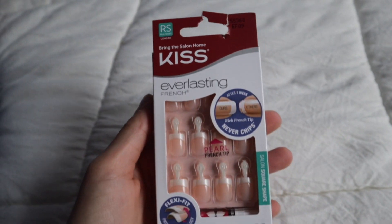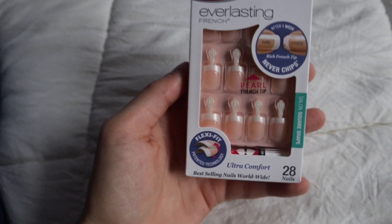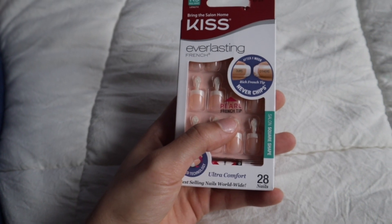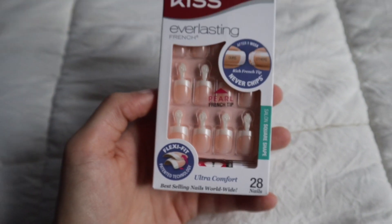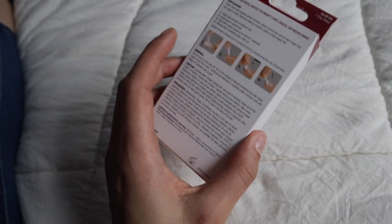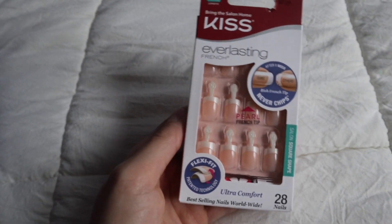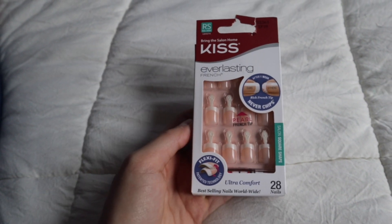The last thing I picked up are these press-on nails in the really short length. I don't think I've ever tried these before, and it says it has a pearl french tip — so it's not like the super white french tip; it has a little bit of sparkles in it. You guys know I gotta have my press-on nails. I did go ahead and pick these up.